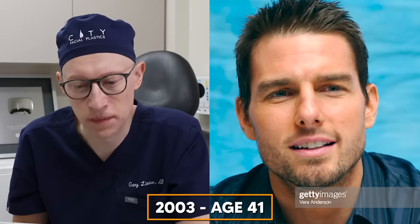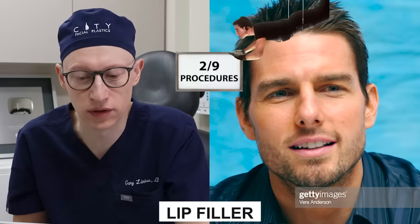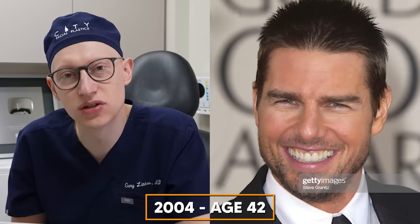At the age of 40, I'm seeing some static forehead wrinkles. At the age of 41 in 2003 — especially in this image on the right — I'm starting to think that Tom gets some lip filler because his lip is looking fuller than it used to. Also, potentially he had some cheek filler as well, because the cheeks are looking more filled in on both the medial and lateral aspects. In 2004 at the age of 42, I'm not seeing any major change, nor at ages 43 and 44.